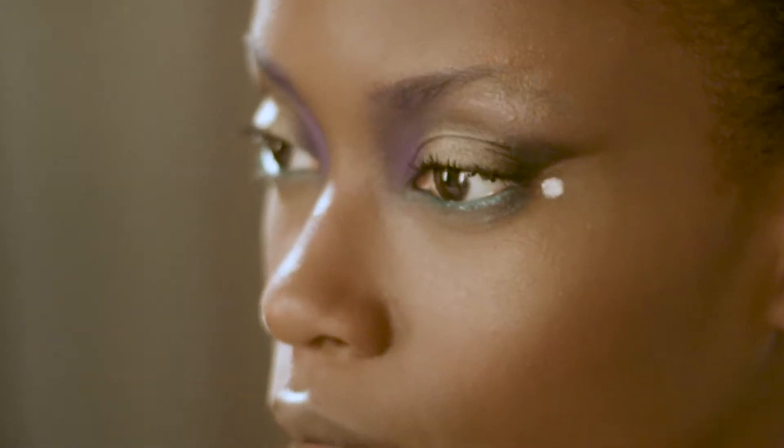Hi, I'm Francesca Tolot. This makeup has been inspired by tropical flowers, maybe even an orchid.